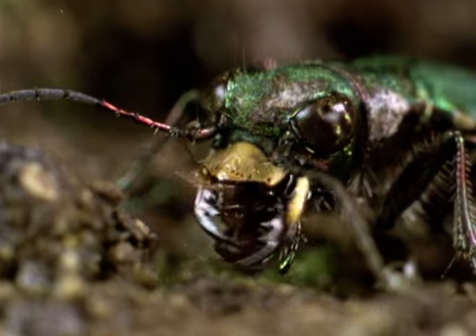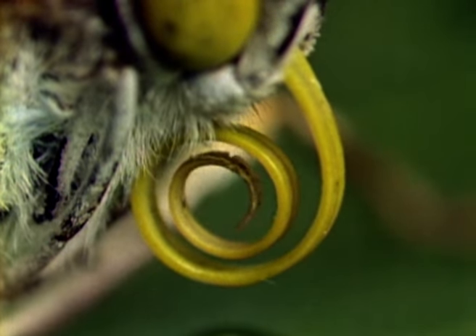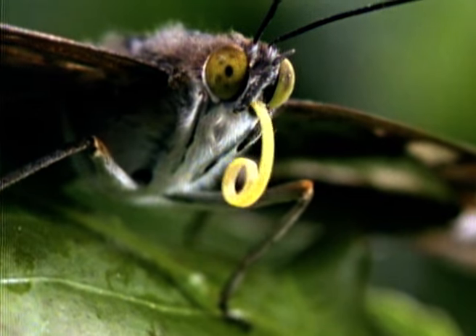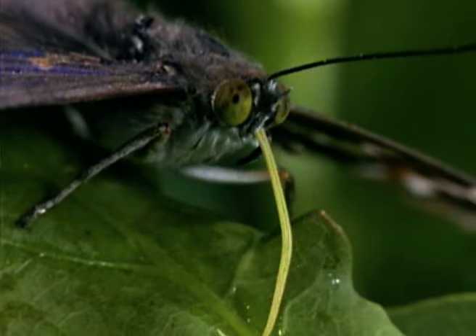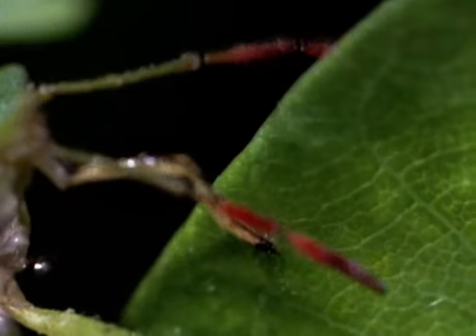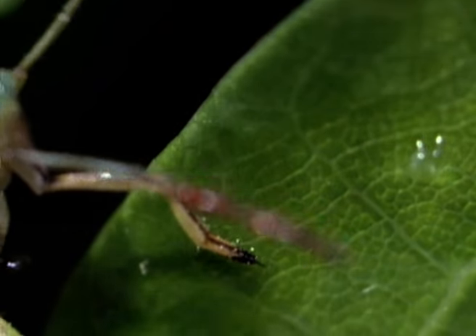Whereas beetles munch solid food, shield bugs feed on liquids. Butterflies and moths also suck up fluids, but they don't compete with shield bugs because they have different mouth parts. A butterfly's coiled tongue is really a flexible tube designed for probing deep into flowers for nectar. A shield bug's mouth parts are formed into a slender, piercing proboscis which it drives into plants. By tapping plant veins, it can draw off an endless supply of food which is unavailable to other insects.